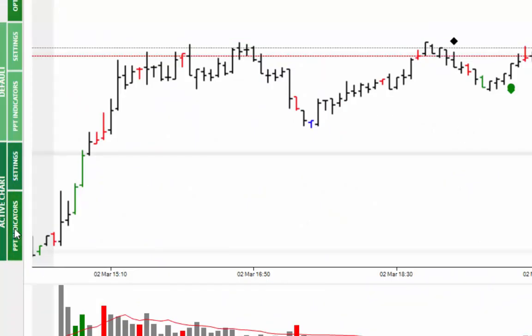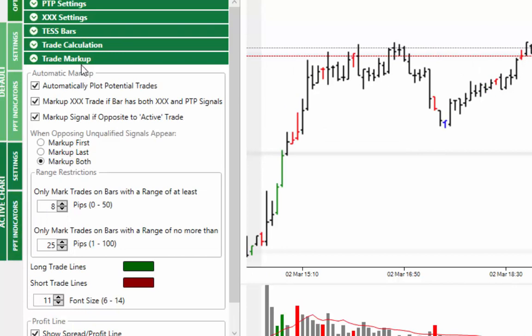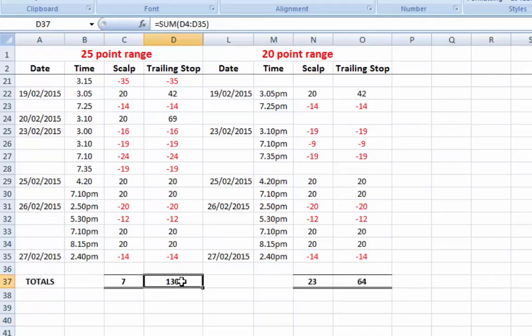Inside of the indicator section we have the trade markup. During last month and the month before, the volatility changed in the market and what we did was alter the settings to only markup trades with bars between 8 and 25 points, then we adjusted and moved it back as the market changed again. So what I did was get one of the support team to actually trade the markets with those settings — the 8 and 25.